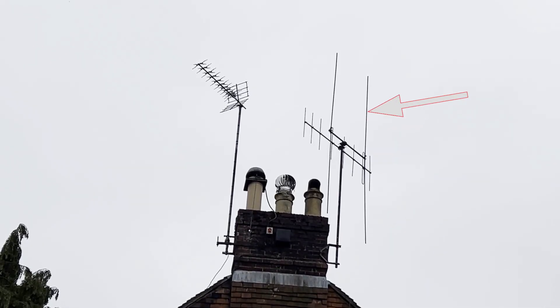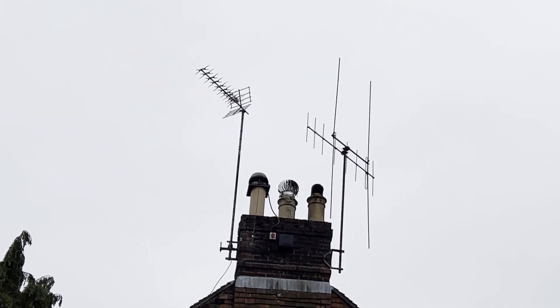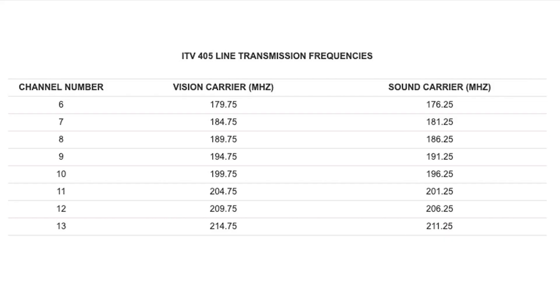Or this H antenna combined with a Yagi. The H was used for the BBC transmissions, while the vertical Yagi was used for the Band 3 independent television or ITV transmissions, which had frequencies around 200 MHz.